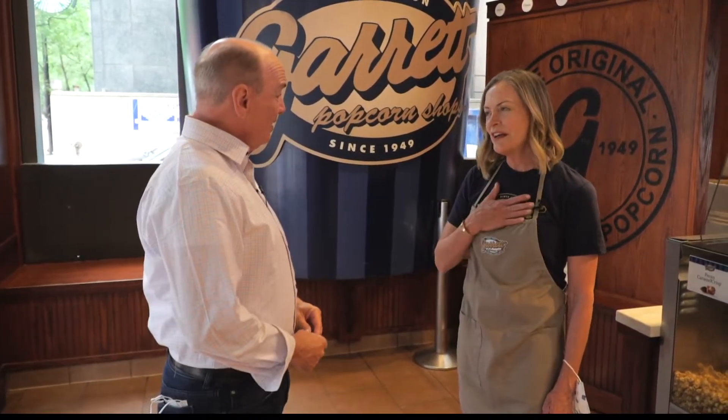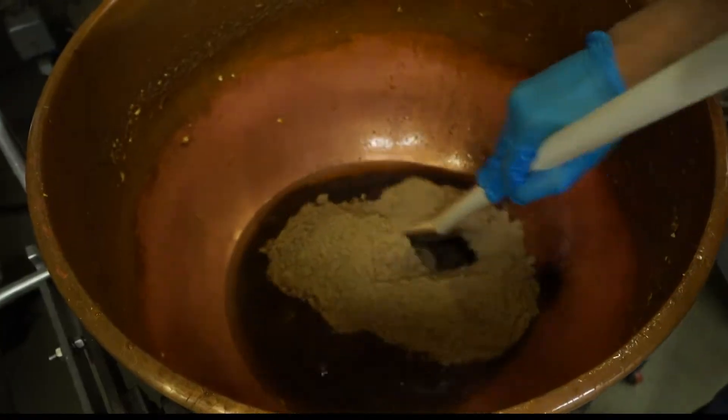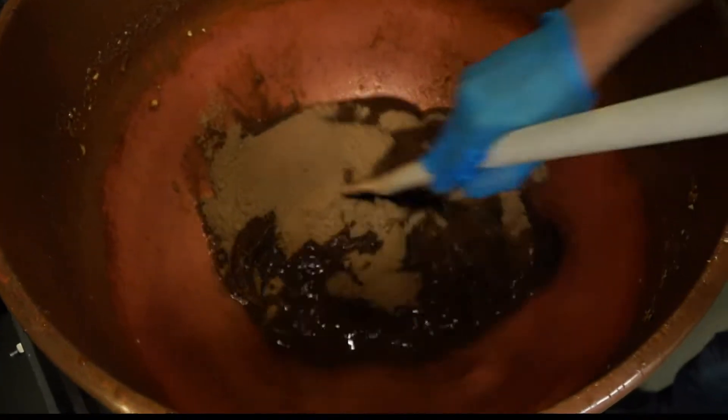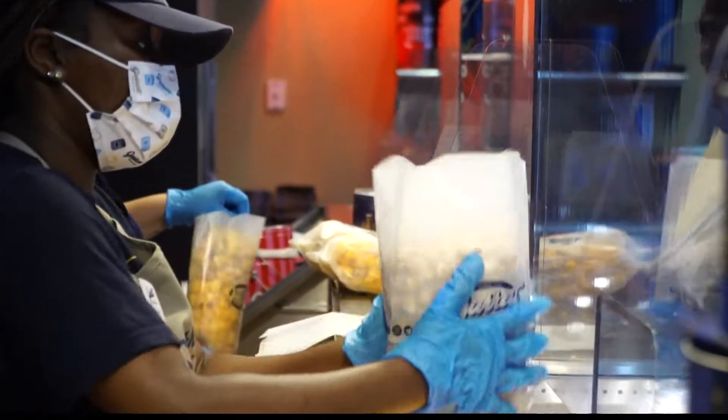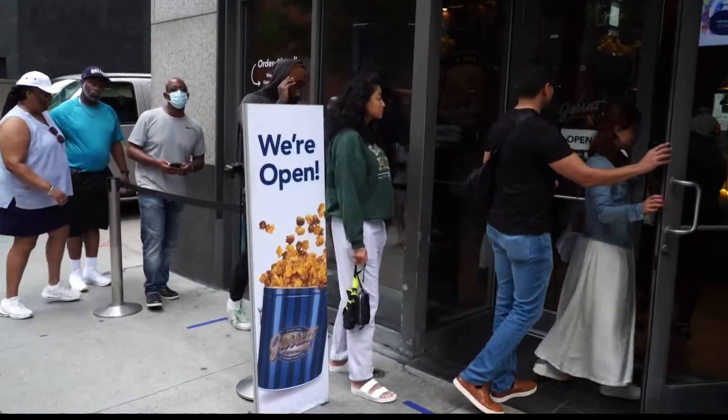They do small batches. Absolutely — they invented small batch. They have real copper kettles in their kitchen and they are making handcrafted Garrett mix and cheese corn on a daily basis. And no matter where you go to any of their shops around the world, you have the same experience.